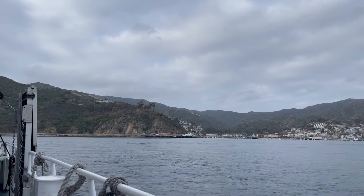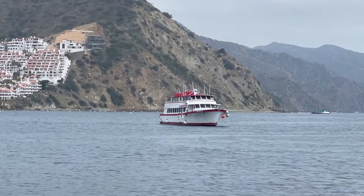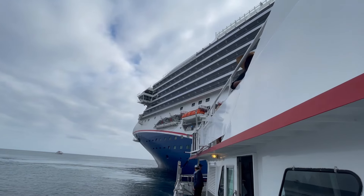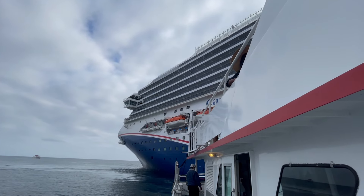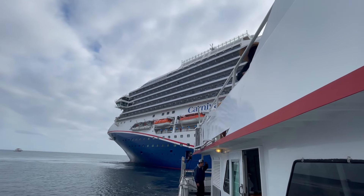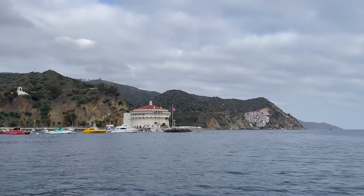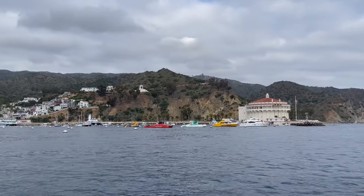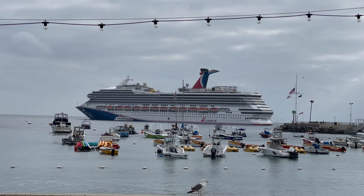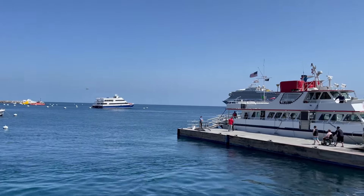The next morning we arrived in Catalina Island. It's a tender port so you have to hop on a tender to get to shore. I was on the first one of the day — you do have to get tickets and the lines appear to get kind of long, so I recommend eating an early breakfast and getting on one of the first tenders. I didn't spend too much time onshore, but I did manage to play a round of golf at the Catalina Country Club — nine holes, a little expensive but you can rent clubs there. A super fun time and a good way to see the island. There's also plenty of nature tours, hiking, and fun bars onshore. It's really a step back in time to the 1940s.